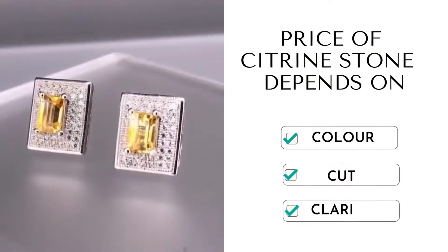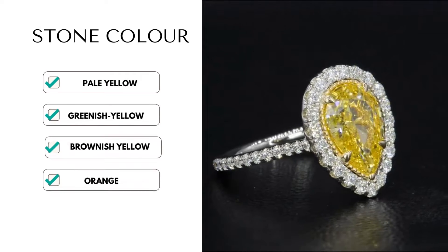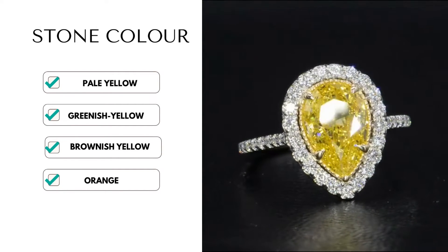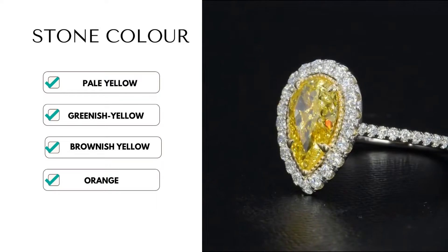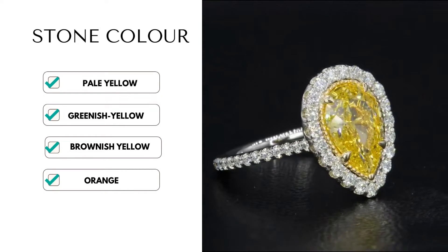Price of Citrine stone depends on three factors. The first one is color. Color is the most important factor for Citrine. Pale yellow colored Citrine is found rarely in nature. After blue topaz, Citrine is the most desired semi-precious gemstone because of its vibrant yellow color.